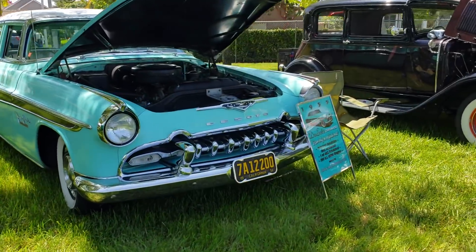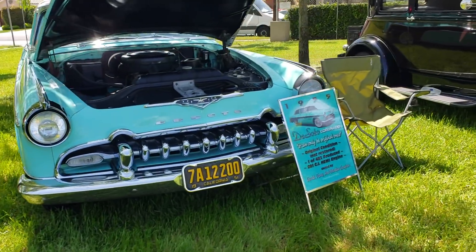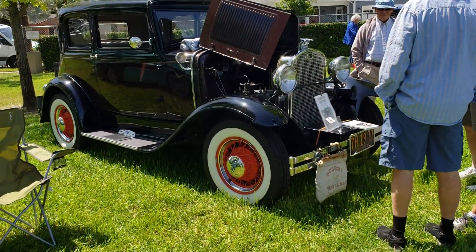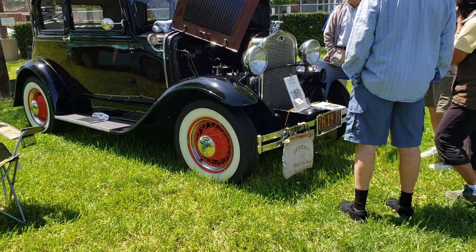1955 De Soto — how sweet is that! Look at this — you got a desert water bag up front.